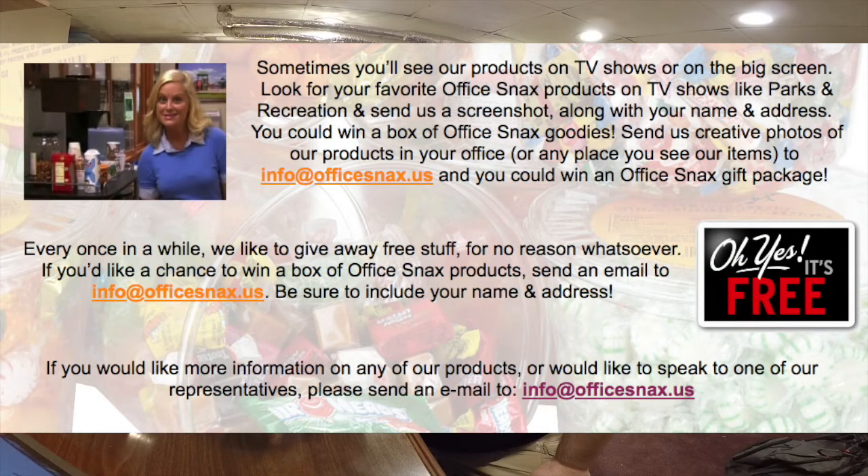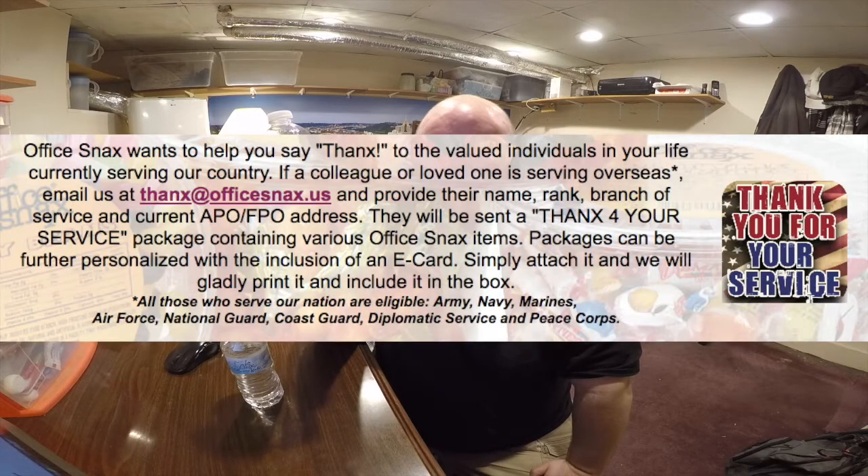If you go to their website, they're kind of desperate for people to contact them. On their contact page, they say, 'Email us and send us your address — sometimes we just give away free stuff.' They also say, 'Send us the address of a military member you know and we'll send them a snack box, just for free.' Which is kind of cool.